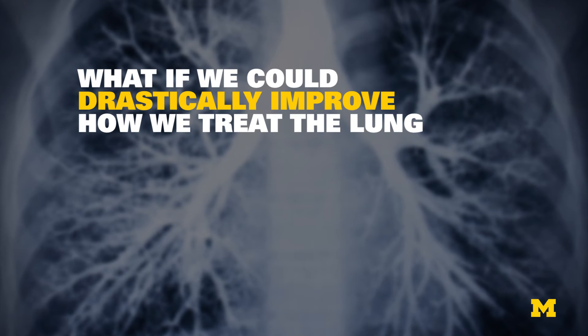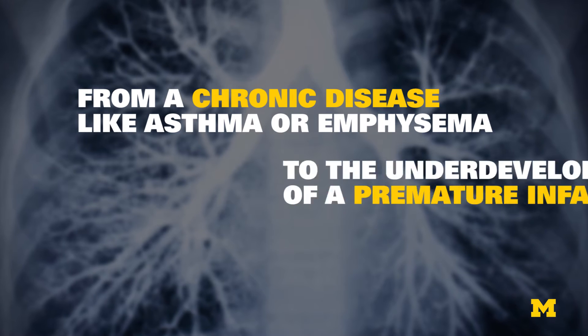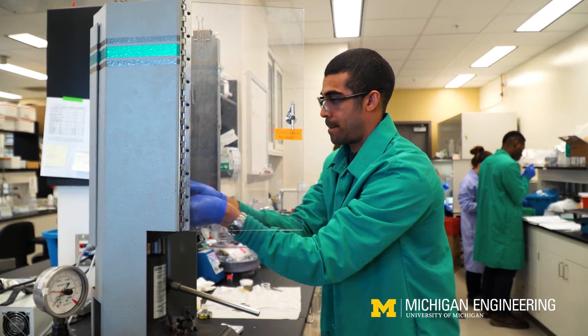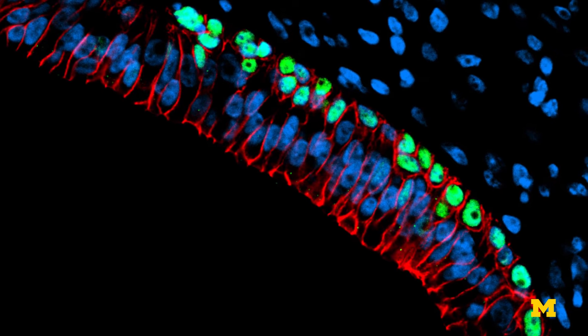What if we could drastically improve how we treat the lung, from a chronic disease like asthma or emphysema to the underdeveloped lung of a premature infant? Researchers at the University of Michigan have brought us one step closer by using stem cells in a biomaterial scaffold to grow mature human lung tissue.